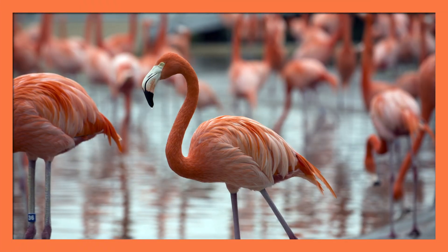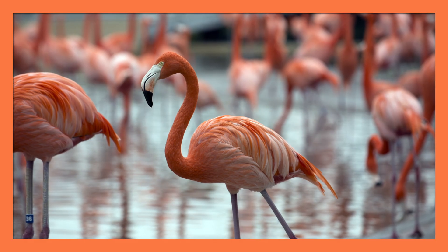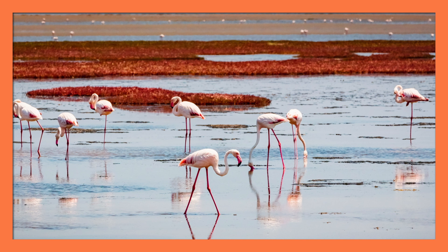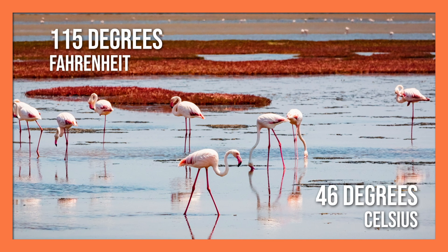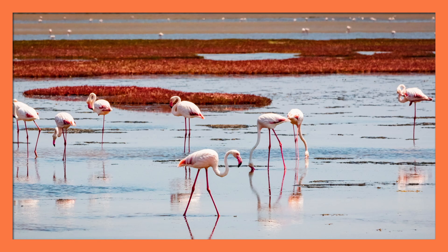Now, countercurrent heat exchange systems not only work for cold-weather animals — they also help animals who live in hot environments too. Flamingos are famous for their pink feathers and long legs, but not many people know that the waters they stand in can get incredibly hot. The shallow waters they hunt for food in can get up to 115 degrees Fahrenheit, and they could quickly become overheated if they didn't have something to protect them.